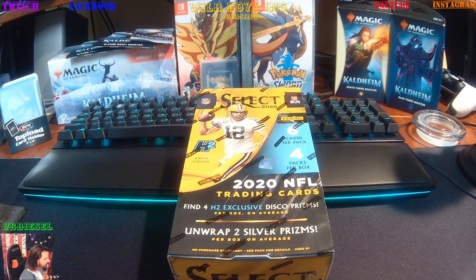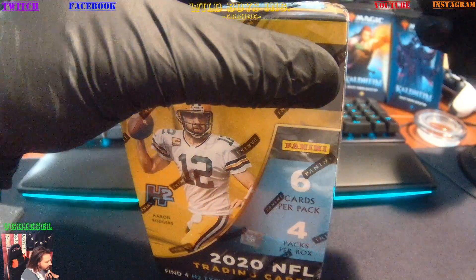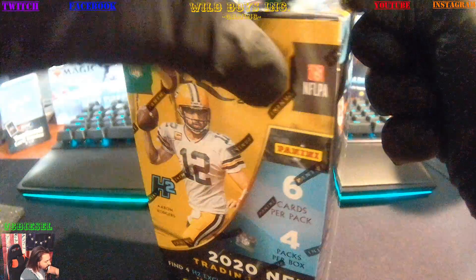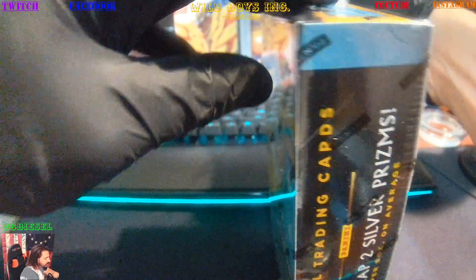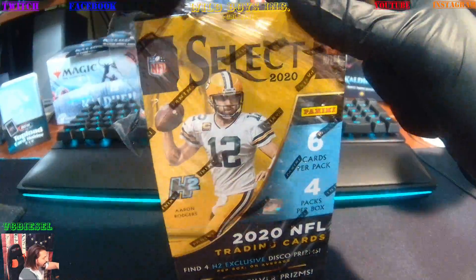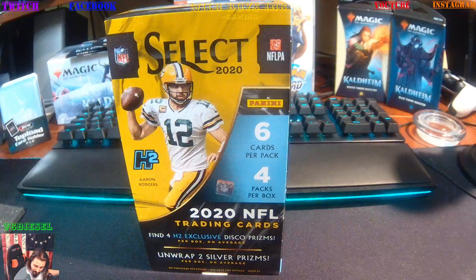What's going on everybody? This is VC Diesel of Wild Boys Inc. Welcome back. I put the camera on the side just because I want to stream in a little bit and I don't feel like moving cameras around. So that's just me being lazy, but we got Select 2020 Hybrid Box again as promised, and I cannot wait to see what's in here.